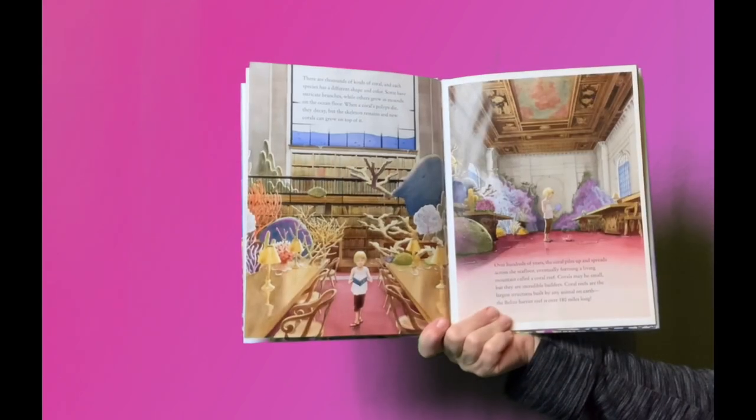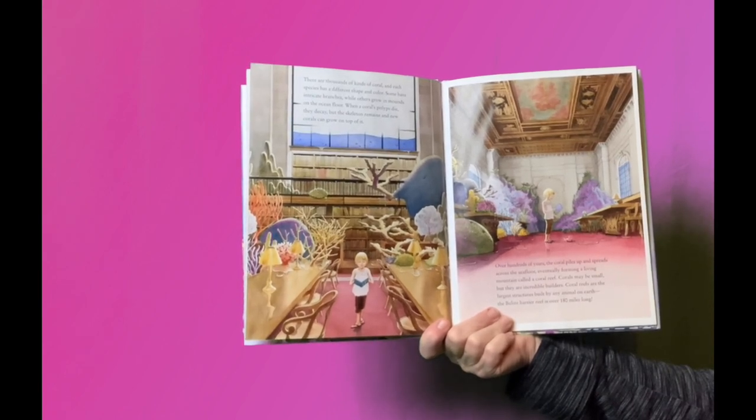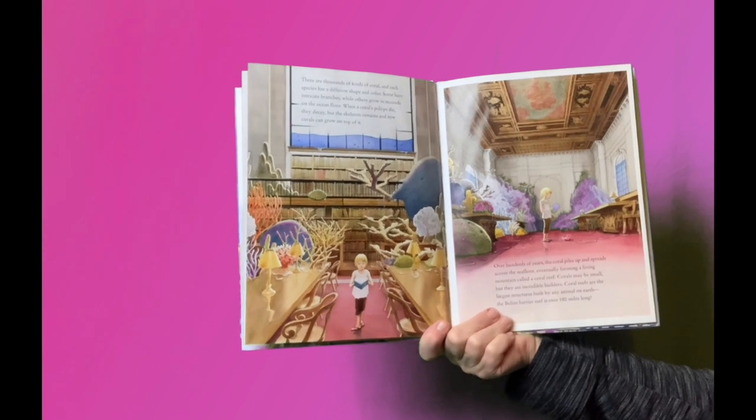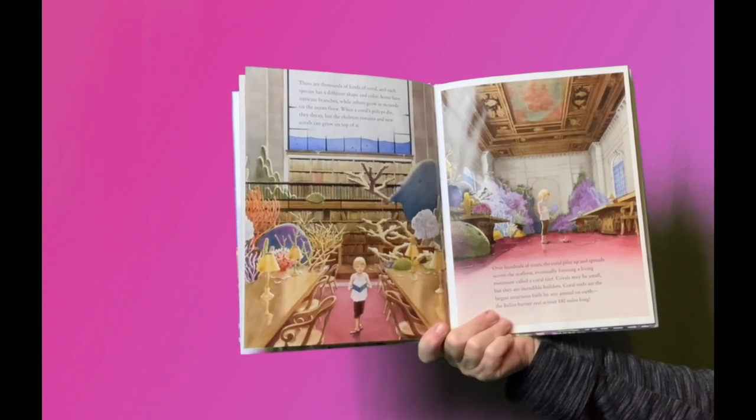There are thousands of kinds of coral, and each species has a different shape and color. Some have intricate branches, while others grow in mounds on the ocean floor. When a coral's polyps die, they decay, but the skeleton remains, and new corals can grow on top of it.